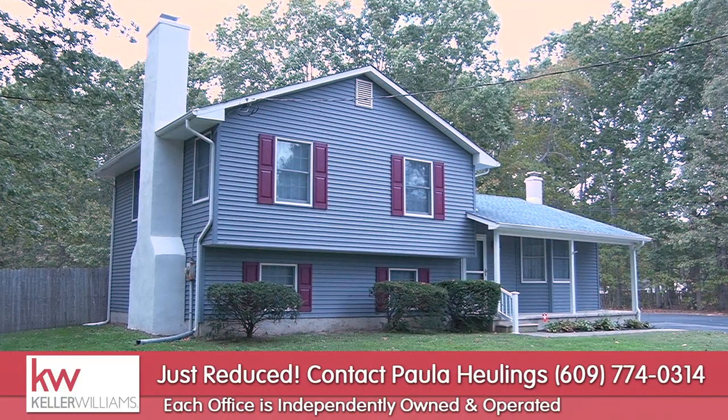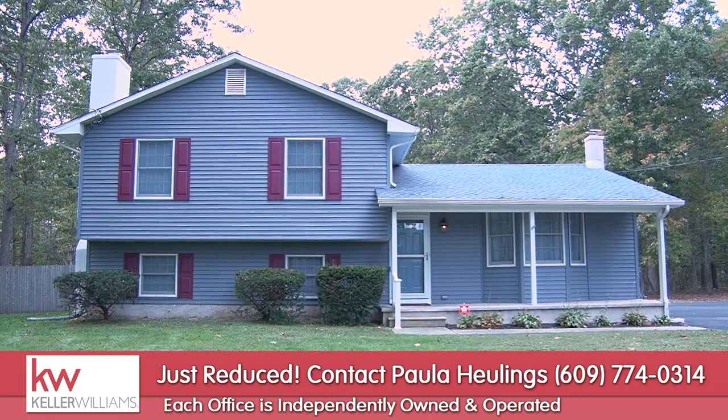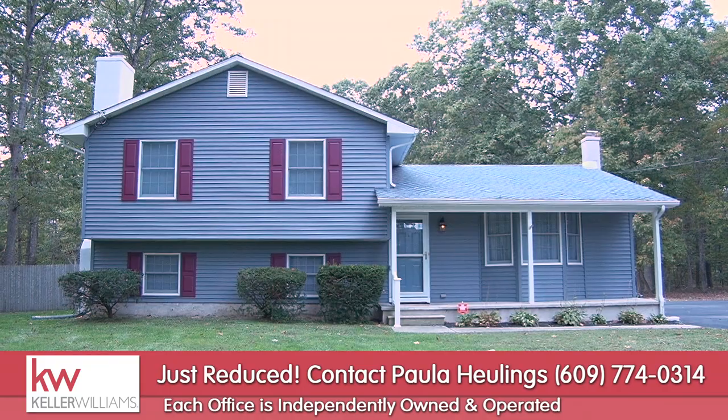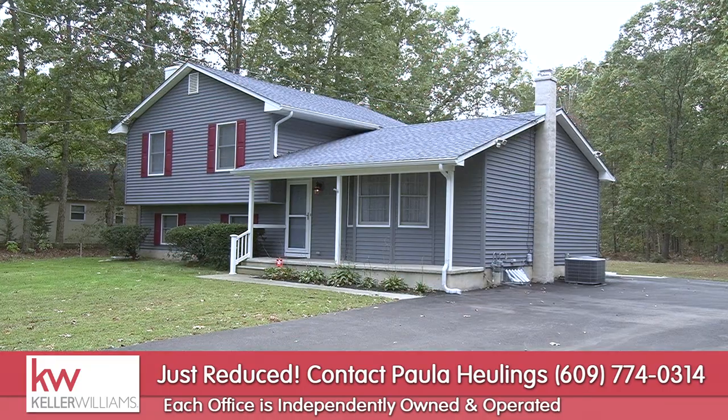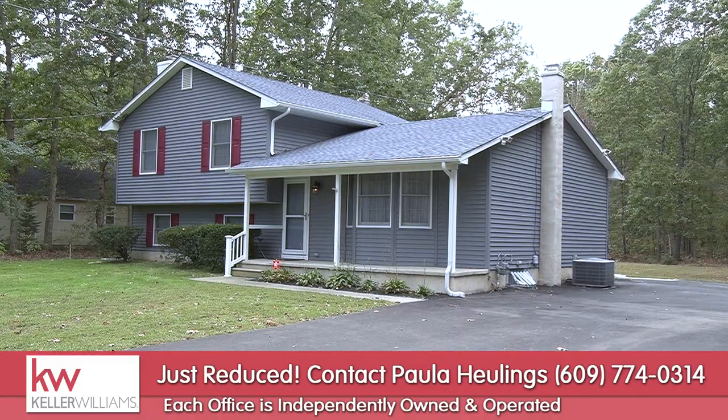That's the end of our tour. Thank you for taking the time to watch. If you have any questions about the home, feel free to call me. If you have any questions about any other properties in Cumberland County, you can reach me at Keller Williams Cumberland County in Vineland. Thank you.